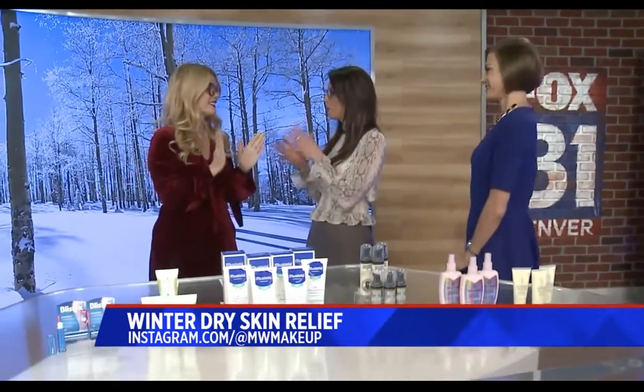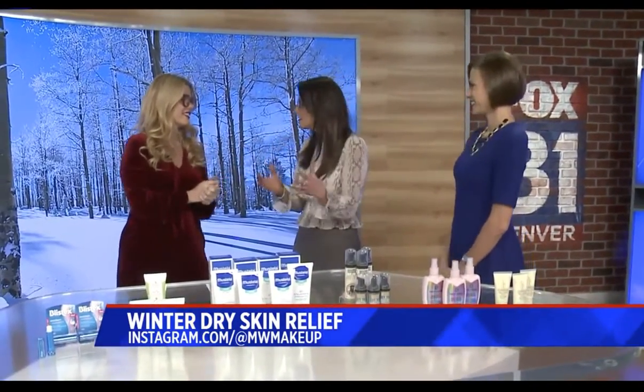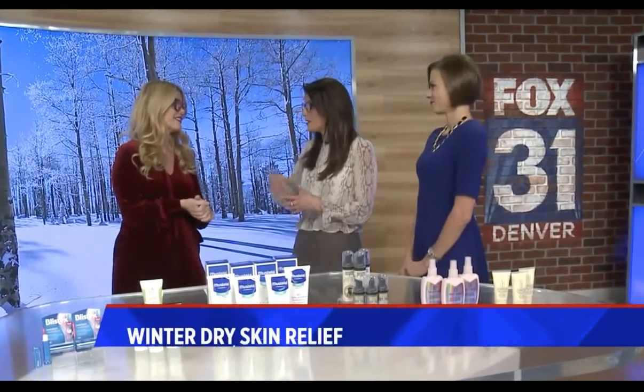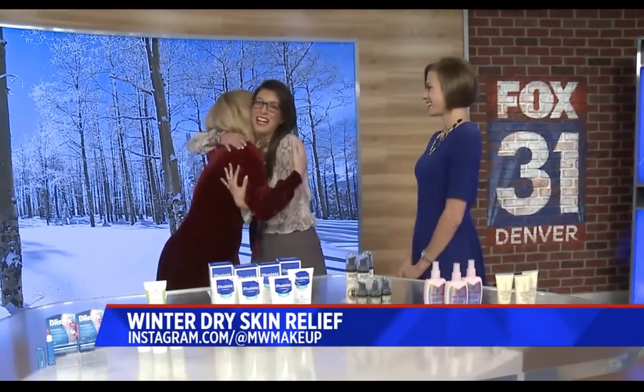Where can people find you if they want to follow along? Mostly Instagram at MWMakeup, or you can go to her website at sharetheglam.com. All the way in from New York City — thanks so much for coming back. We really appreciate it.